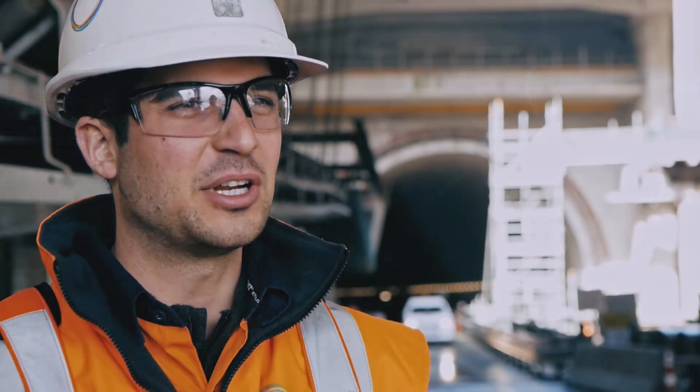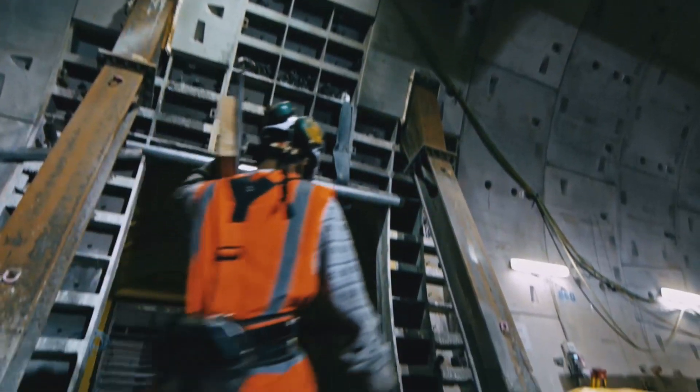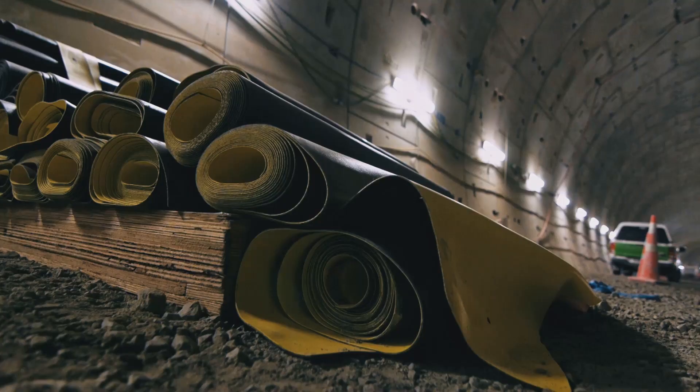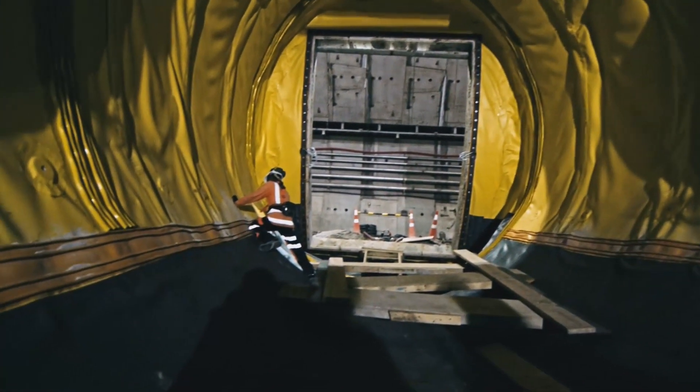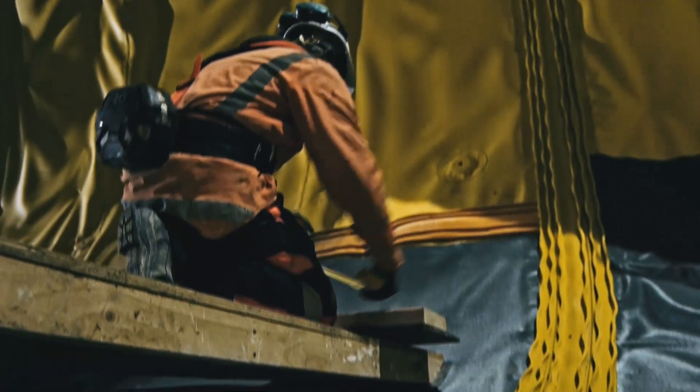Once the shotcrete has been completed, we move on to the waterproofing stage of the works. The waterproofing is a PE liner — polyethylene — which gets welded onto the top of the shotcrete lining using heating elements. It creates a tight seal between the various layers of waterproofing and eventually keeps all the water on the outside of the concrete that we're trying to pour in place.